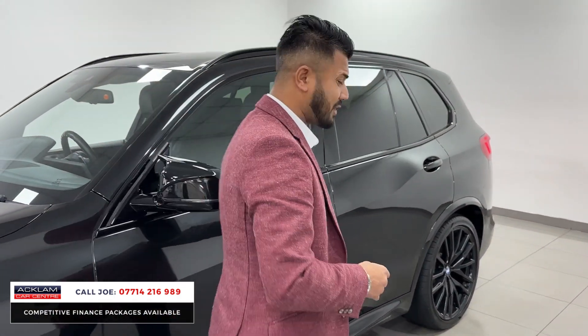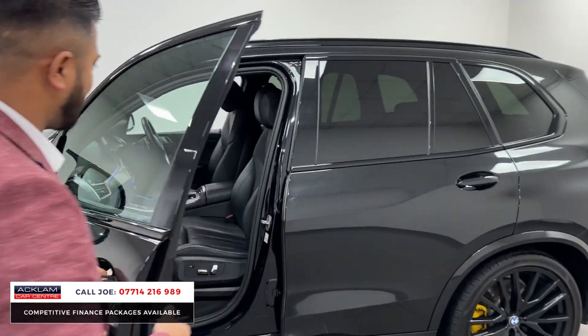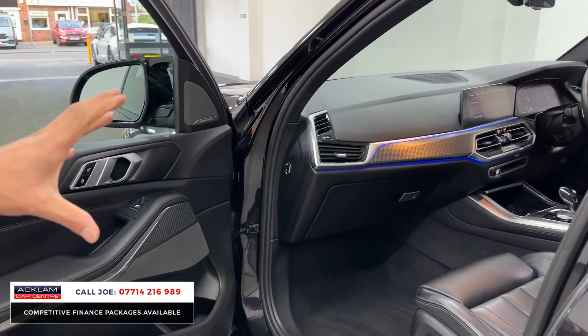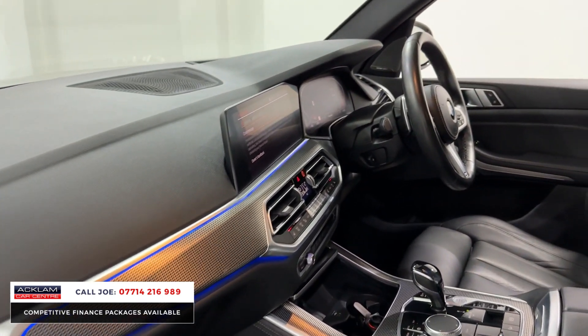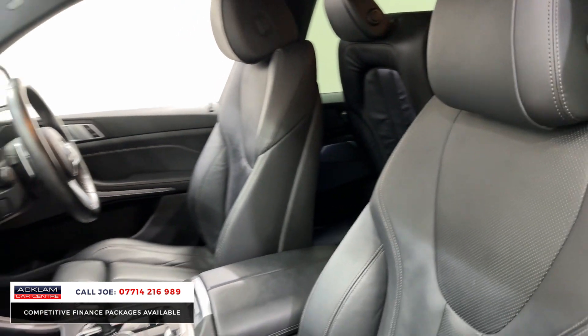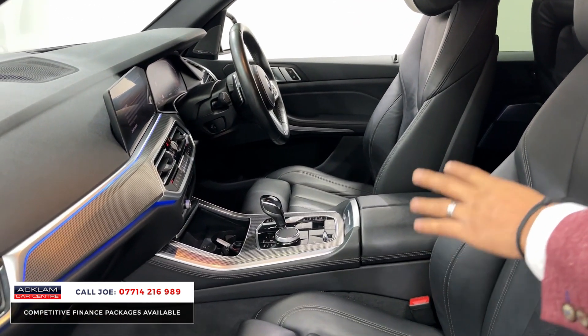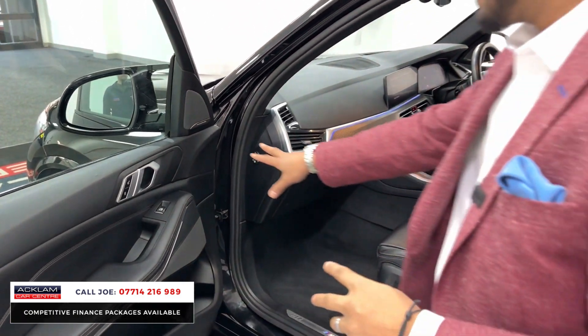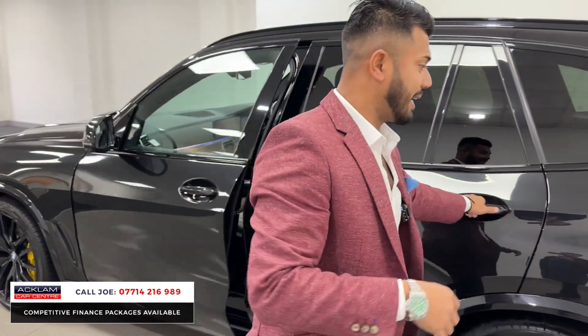As for the interior, it's absolutely mind-blowing. You've got the full leather interior, electric seats, heated seats, ambient lighting, heads-up display, full digital dash, and touchscreen media system with navigation and Apple CarPlay. You've then got things like air suspension, automatic gearbox, wireless charging pad, USB, twin cup holders, and a Harman Kardon sound system.